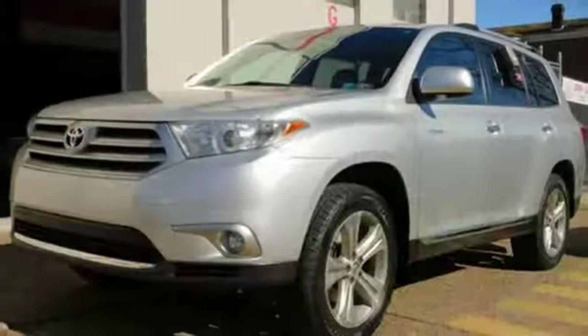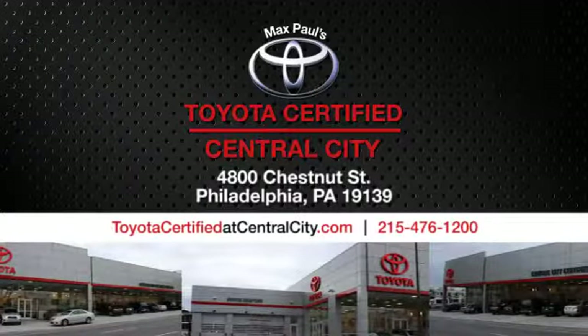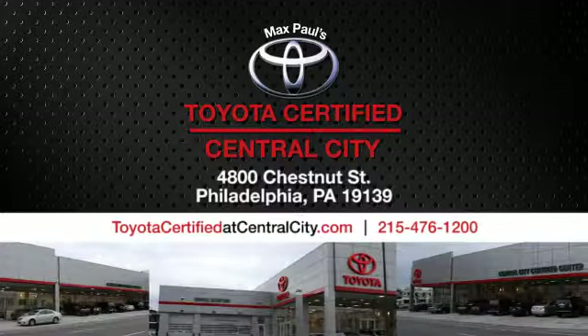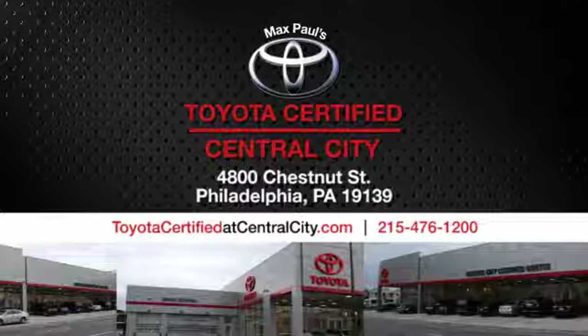Comfortable. Convenient. Quality. Toyota. Take it for a test drive today. Max Paul's Toyota Certified at Central City — come see us today. We're located at 4800 Chestnut Street in Philadelphia, PA.